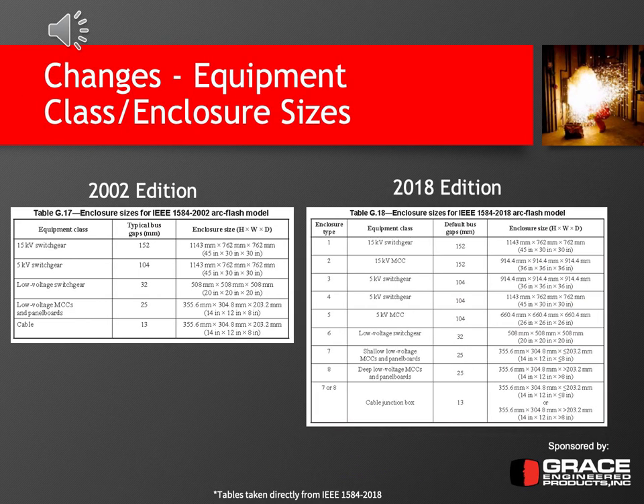One of the other major changes is the equipment class or enclosure size. Both tables are produced in the 2018 edition of IEEE 1584 — one reflecting the 2002 edition and the other the 2018 edition. The 2018 edition has a number of additional enclosure sizes that were taken into account when performing the 1,700 additional tests. Because of that, the empirical data suggests the equations are much more accurate than what occurred in the 2002 edition. This also shows the different default bus gaps and enclosure sizes based on what type of equipment class it is — useful information for your updated 2018 arc flash study.